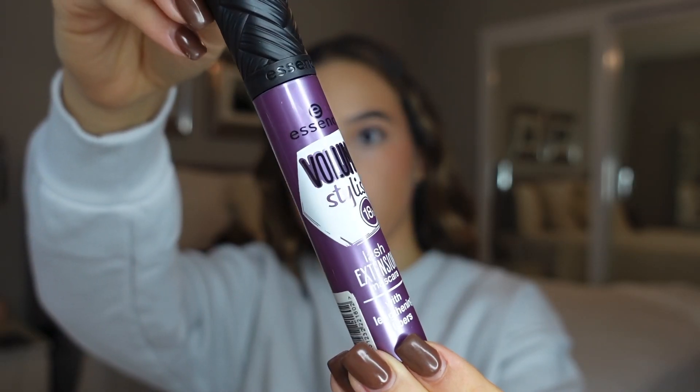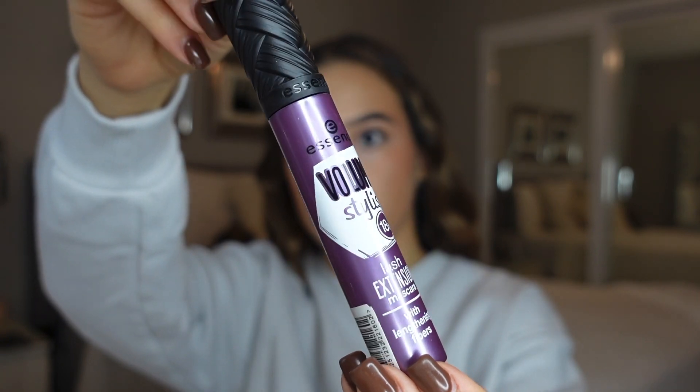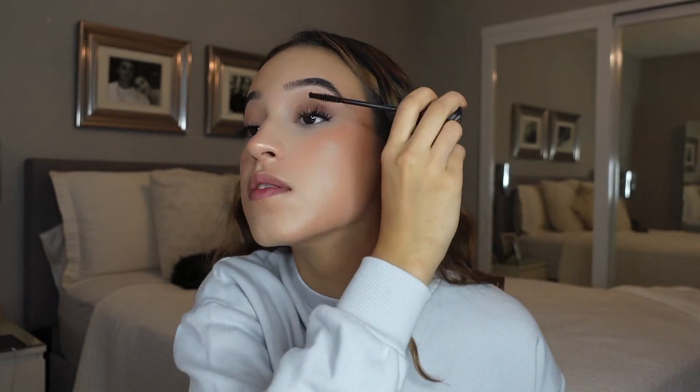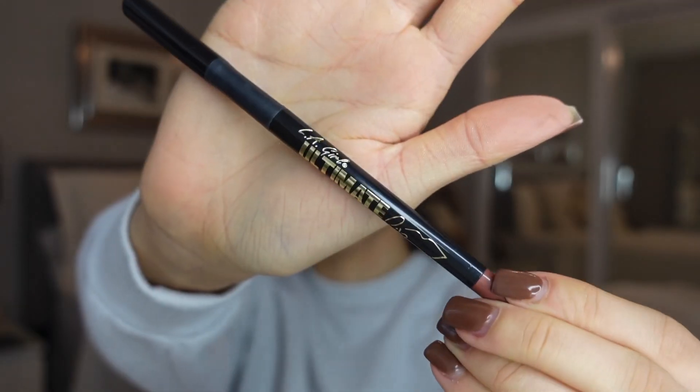Essence has been killing the game with mascara. This is the Volume Stylist — so if you want to add volume to your lashes, this is amazing and super affordable. I'm just curling my lashes with this Tarte eyelash curler. This mascara is so stunning, but if you need length, I wouldn't say that this one is for you.